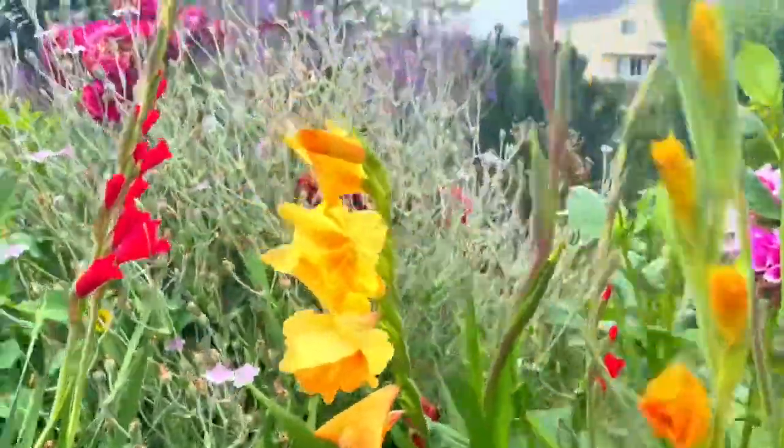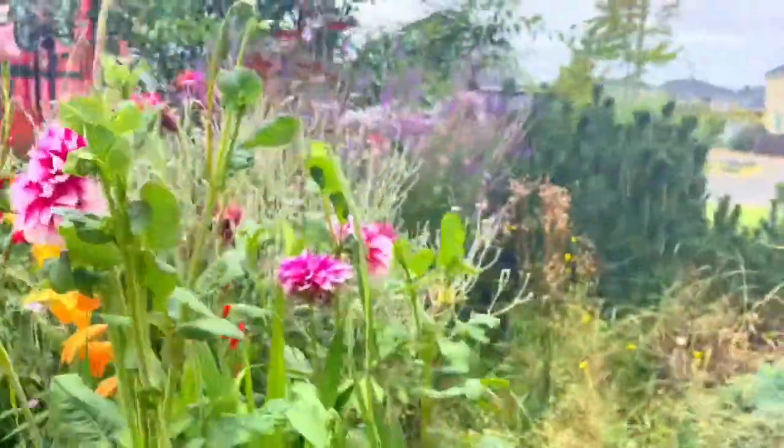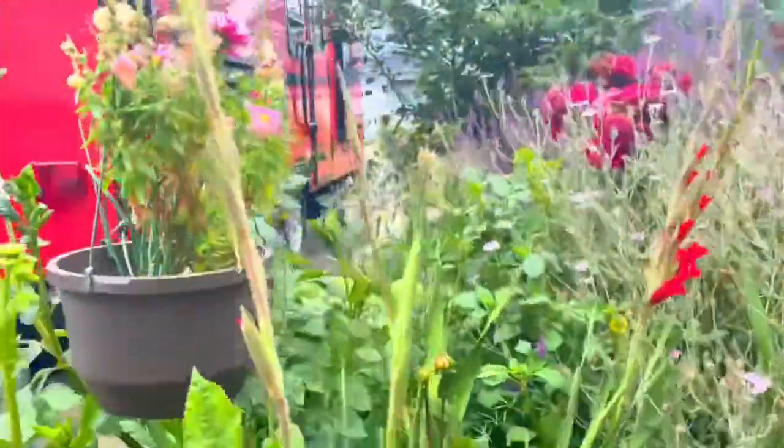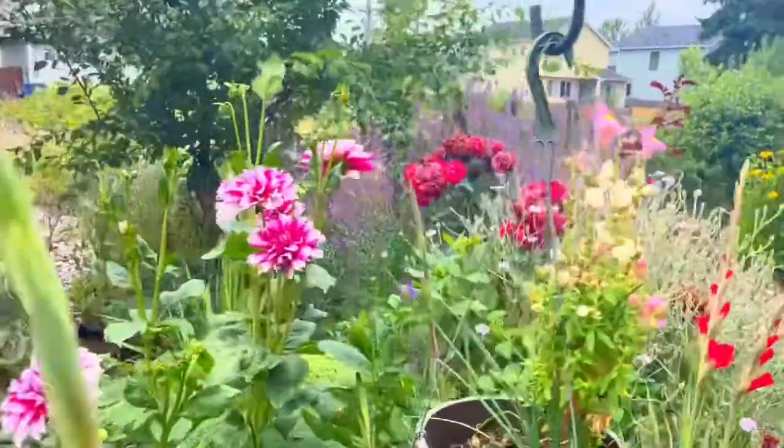Look at my gladiola — the yellow, the red, look how beautiful that is growing there, and I have more coming up. And dahlias.